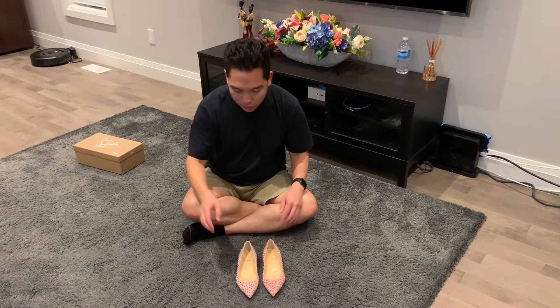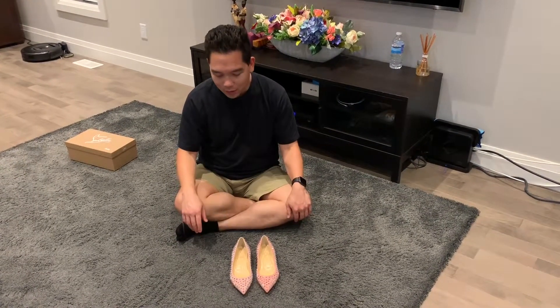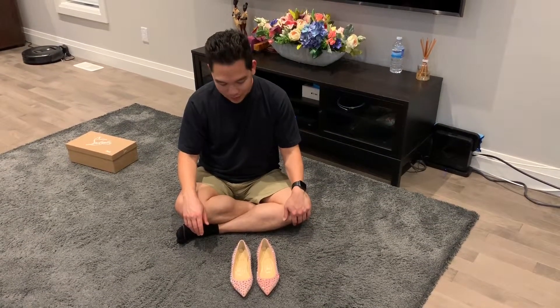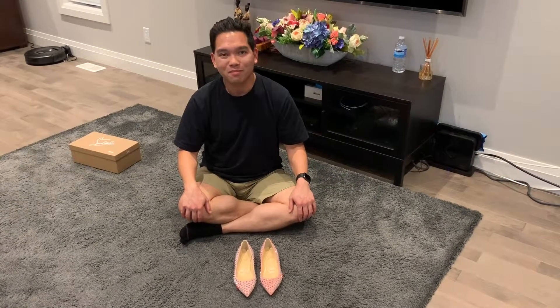I was exceptionally surprised about the price, and considering the price and how unique and awesome looking they are, I would not expect them to last very long in stock. If you have any questions please feel free to leave them in the comment section below, and we'll see you next time. Bye!